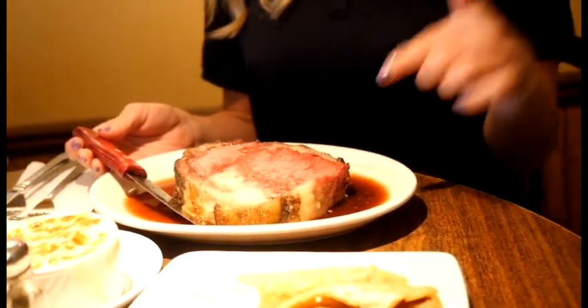Now this is just the medium cut prime rib, meaning you can order a size that is twice the size of this. We start at six ounces for a senior cut and go all the way up to 32 ounces for an extra large. So we have about six sizes of prime rib. That's insane, but I'm not complaining.